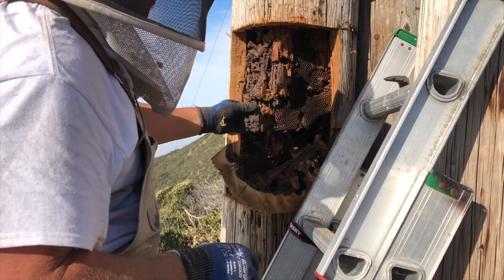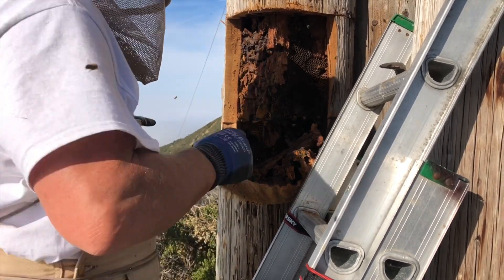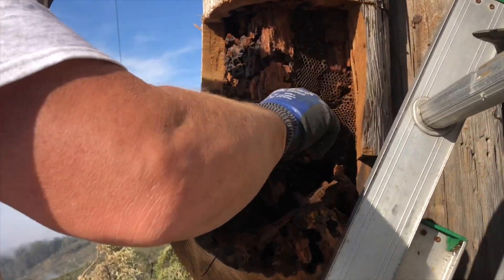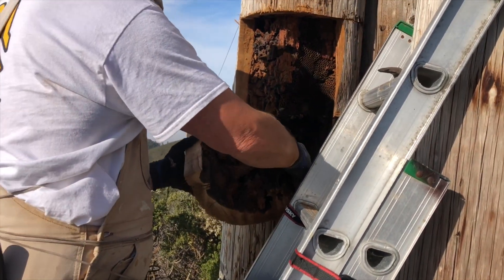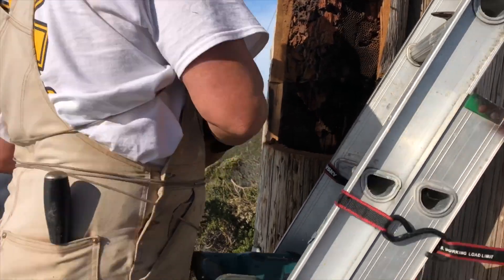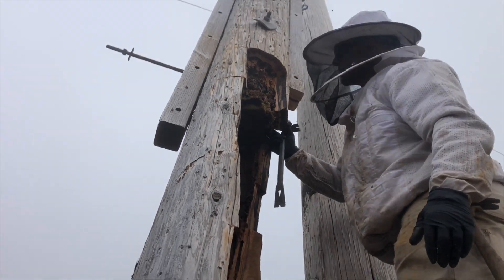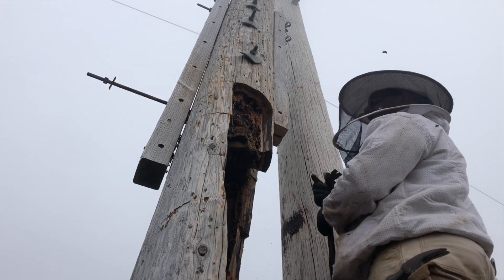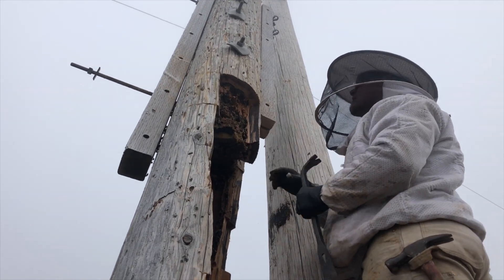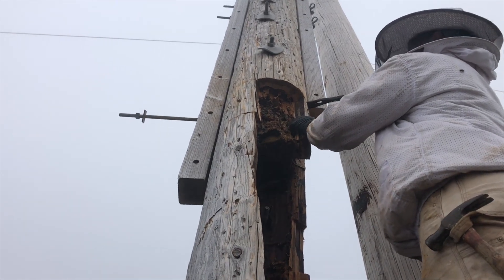We almost got her done — we're at the top of the nest. Still haven't found the queen; I bet she's up in here somewhere. It's starting to get thicker, so it's not as rotten as it was down below. Pretty amazing how it was all hollowed out.